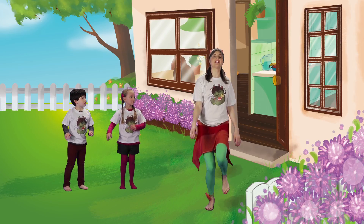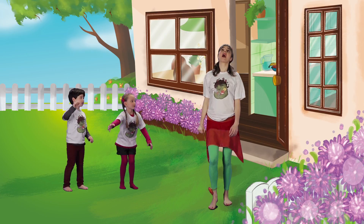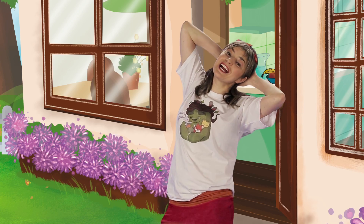I go to the garden, I open the door. I sit in the sun and sing a song.